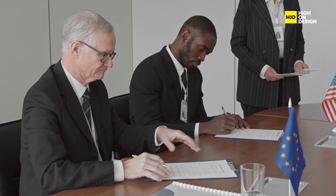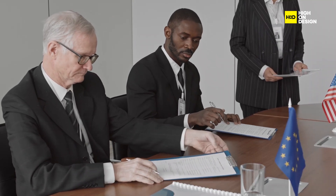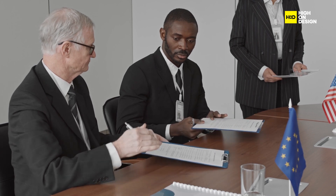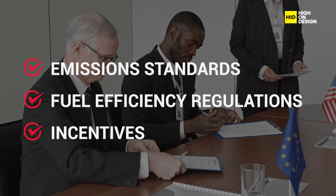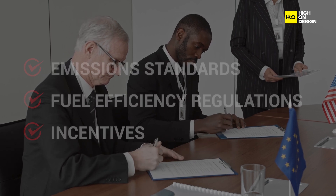Governments and regulatory bodies play a significant role in shaping the adoption and implementation of start-stop technology through emission standards, fuel efficiency regulations, and incentives. Policies aimed at reducing greenhouse gas emissions and promoting fuel-efficient vehicles incentivize automakers to invest in start-stop technology and other fuel-saving technologies. Regulatory alignment and harmonization at the international level can facilitate technology adoption and accelerate environmental benefits.